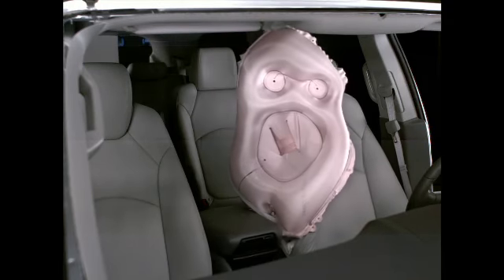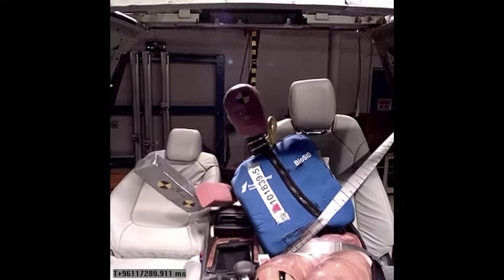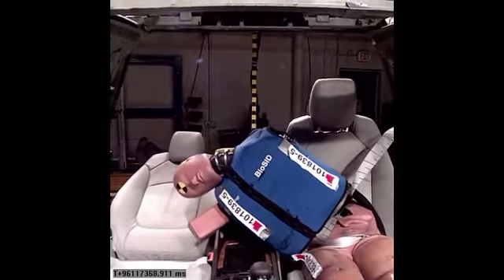General Motors says that the new airbag should reduce severe injuries and fatalities to the occupants on the non-struck side of the vehicle, where according to the National Highway Traffic Safety Administration, nearly 30 percent of fatalities in side impacts occur.